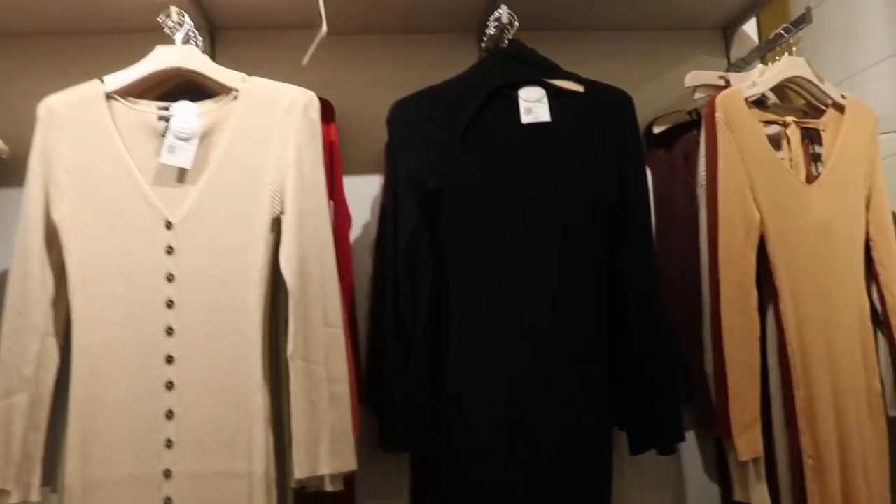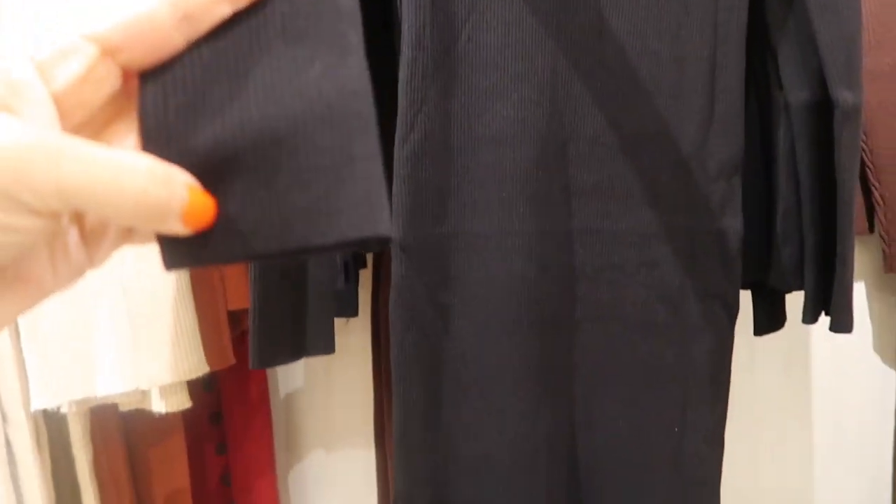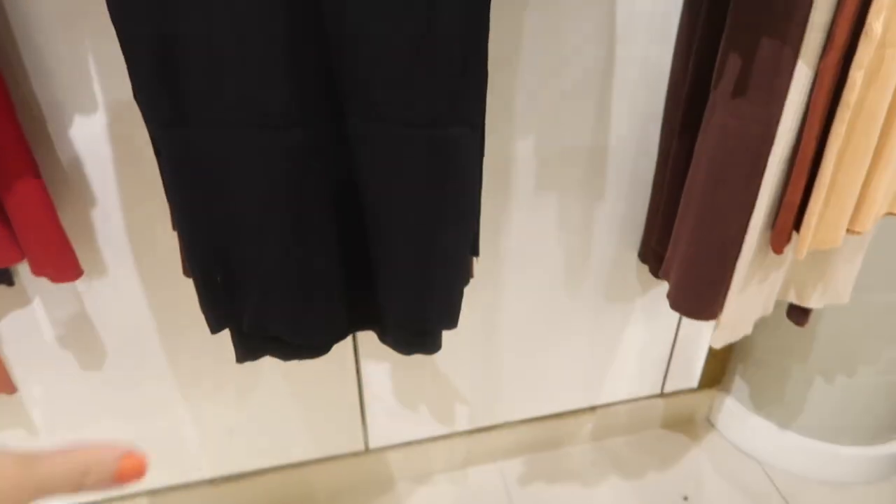More new ribbed sweater dresses — this one has a little cutout detail, fitted through the sleeve and through the body, more of a midi length. These are $29.99, comes in the black and also in brown.